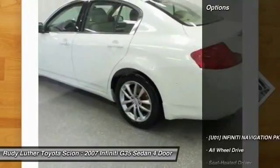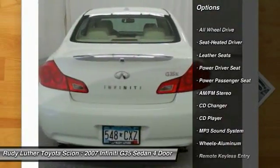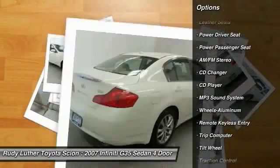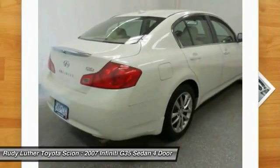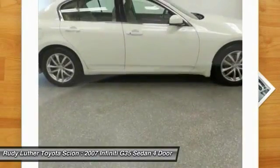Here are some of this vehicle's great options: all-wheel drive, power passenger seat, CD changer, anti-lock braking system, traction control, air conditioning, front power steering, cruise control, floor mats, and aluminum wheels.